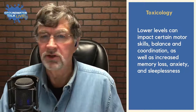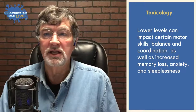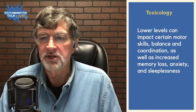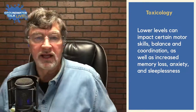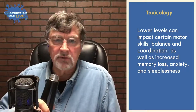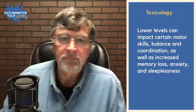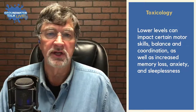Lower levels of manganese — below the high range where you run into toxicity — can impact motor skills, balance, and coordination. You can get increased memory loss, anxiety, sleepiness, and some studies say it can actually affect your IQ if you're exposed to higher levels of manganese on a regular basis. That's important to consider when setting those regulatory levels.